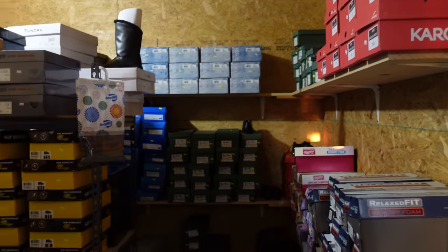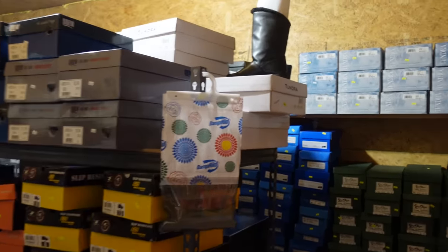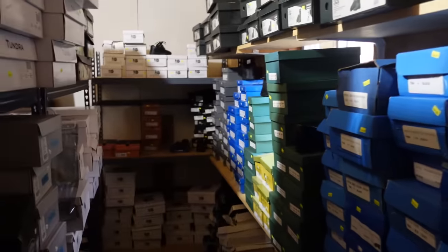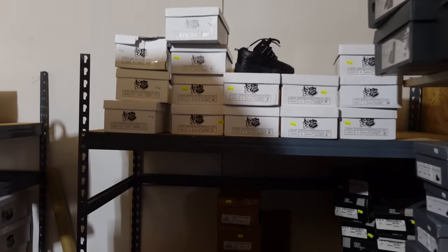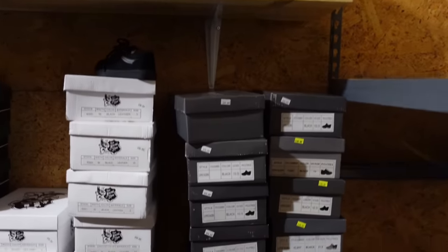Right here we've got the shoe room in the back. These are work boots and Sunday boots - anything you need. Everyday wear. Everything's in black? No, not everything. Some kids' shoes here too.